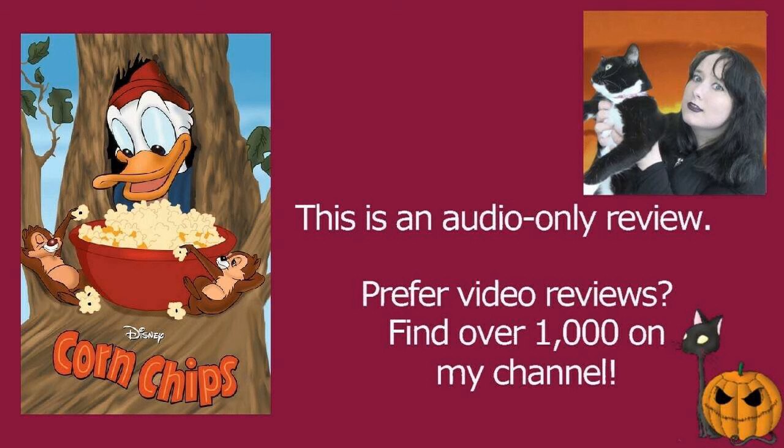Clarence Nash is just absolutely brilliant at the voice of Donald Duck. I believe it's James McDonald and Desi Flynn who are voicing Chip and Dale in this one — and yes, I can confirm it is James McDonald and Desi Flynn.